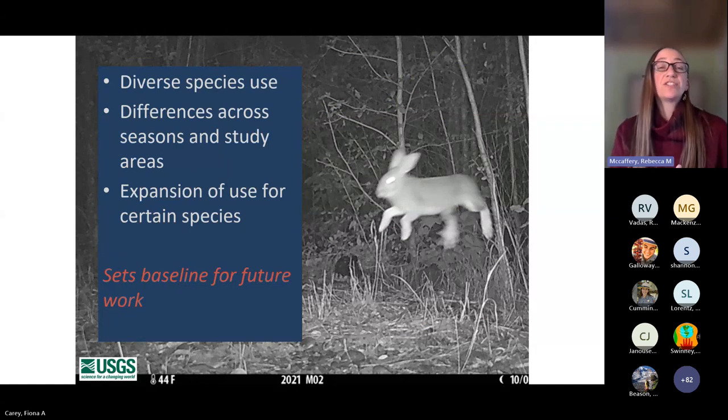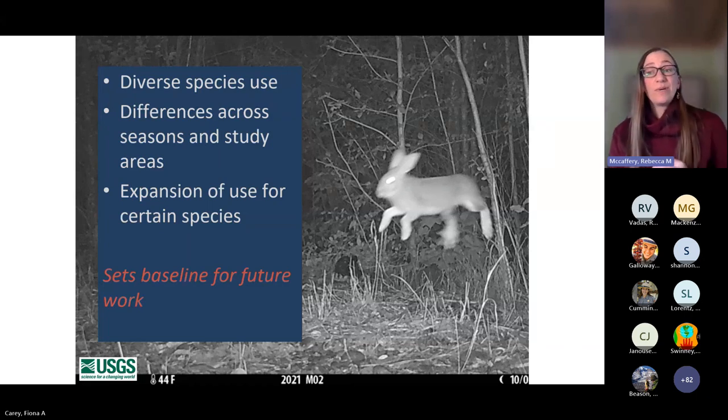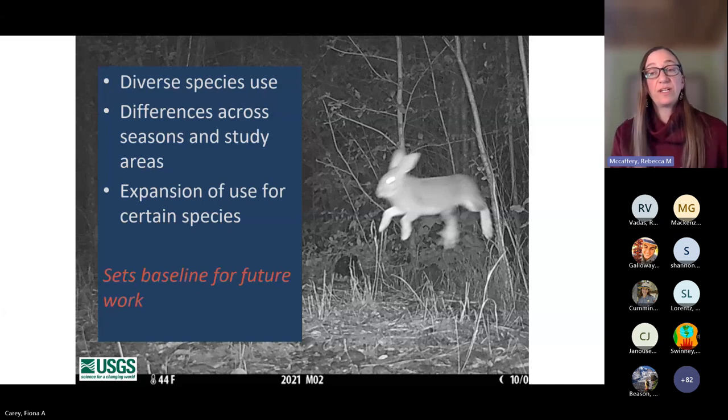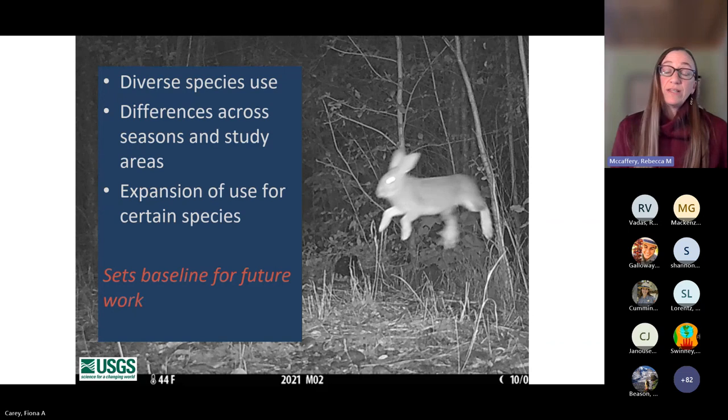These results from this two-year study show diverse species use across all three areas. We see strong evidence of differences across seasons and study areas that serve as a baseline for understanding these systems. We found no effect of year, distance from forest edge, or viewshed — really, seasons and study areas drove the variation we saw. We have some evidence of expanded use for certain species such as deer, elk, and bear relative to earlier studies. These dams have been in for a really long time, and it's only been 10 years since they've been out — we still have a lot of restoration happening and relationships continuing to develop.